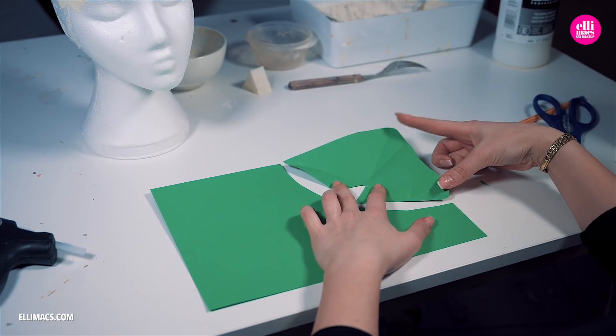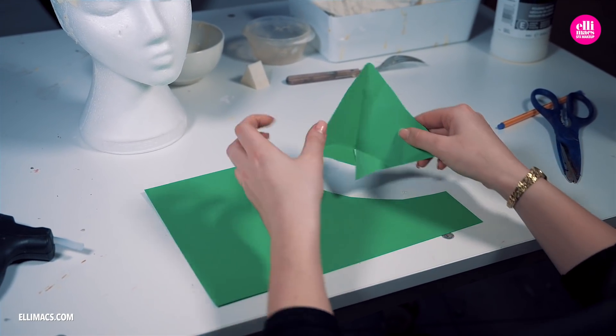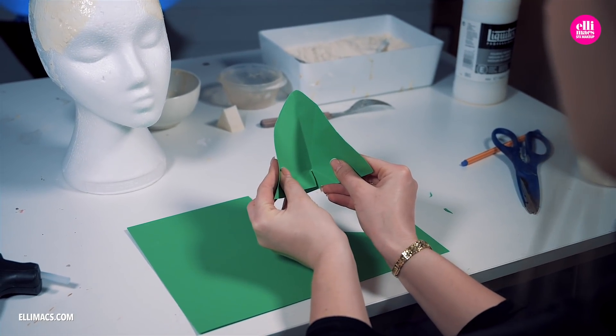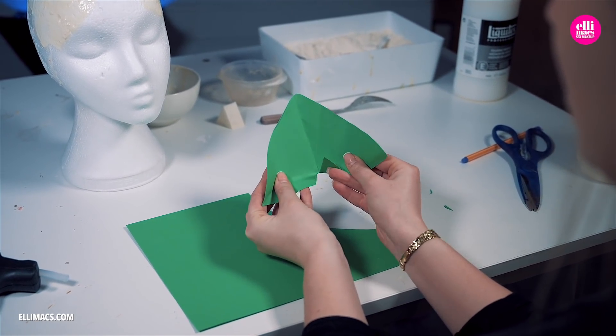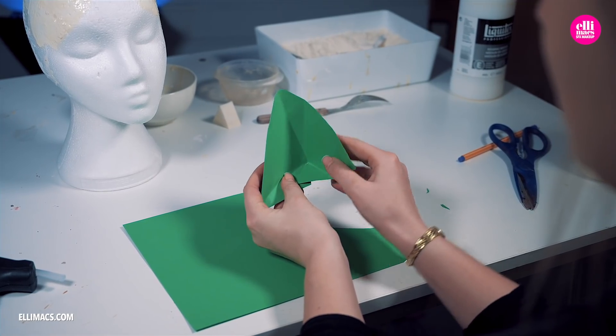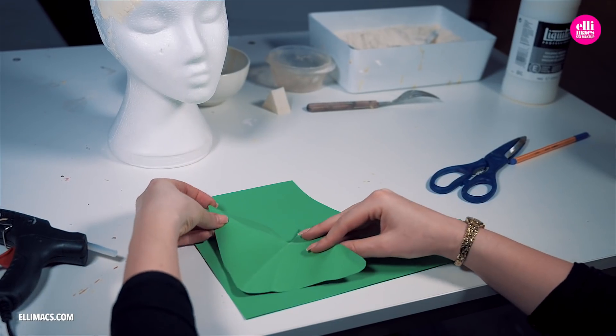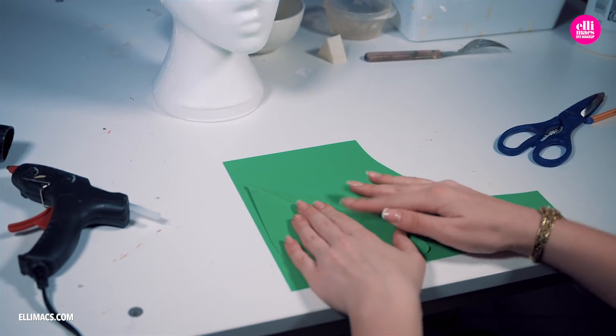Danger lurked around the corner as Ellie had to use a pair of scissors to cut out a shape that folds into an amazing little ear. She found that she could make another ear by using the first one as a template to make sure they look pretty much the same.